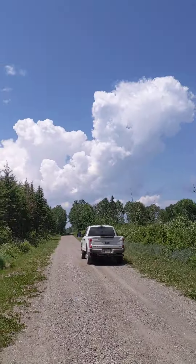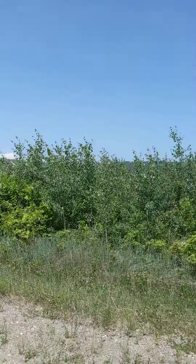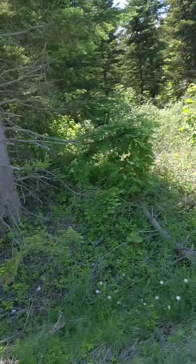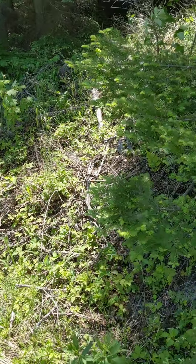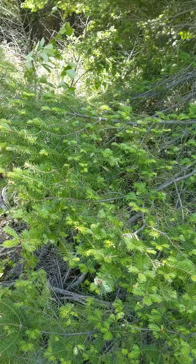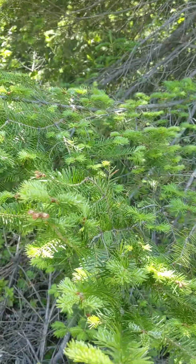Hello Forest Protection class. I'm up at Big 20 — that's Canada over there — and we are playing the find the spruce budworm game. I've not checked this tree yet. I found one down on a tree over there.